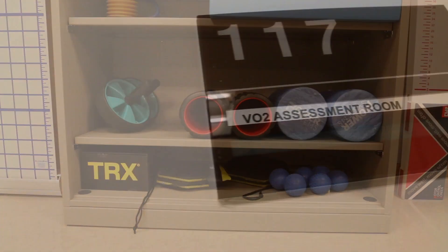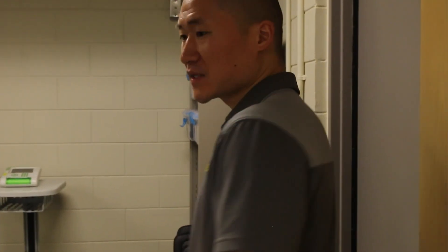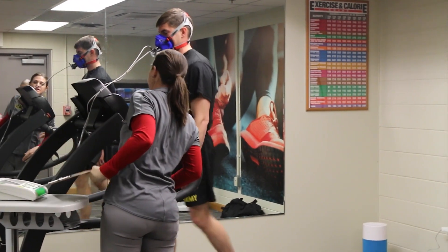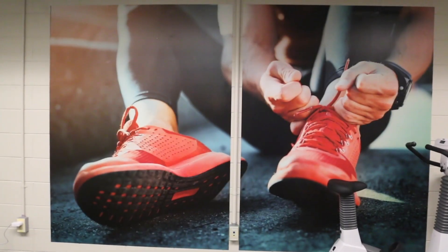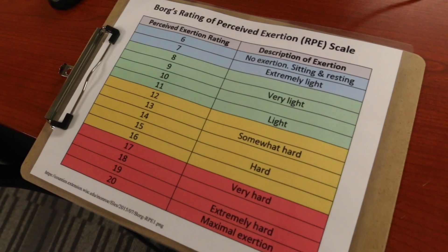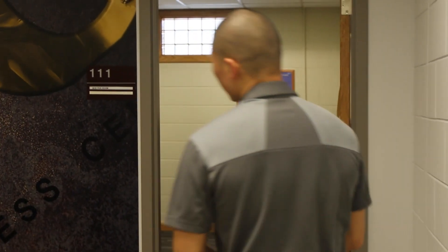Let's go take a look at the VO2 assessment room. Kate is already with a patient right now. This is where we do our VO2 max or sub-max assessments, and as you can see we've tried to add a cozy feel with mirrors and motivational elements.